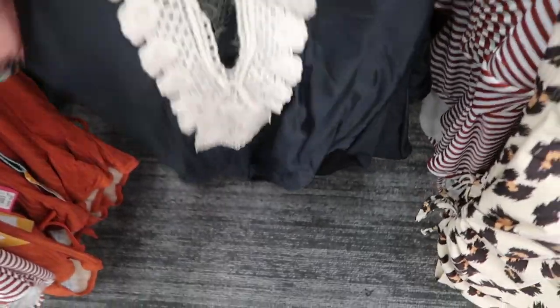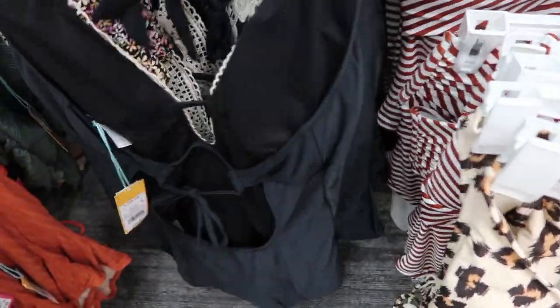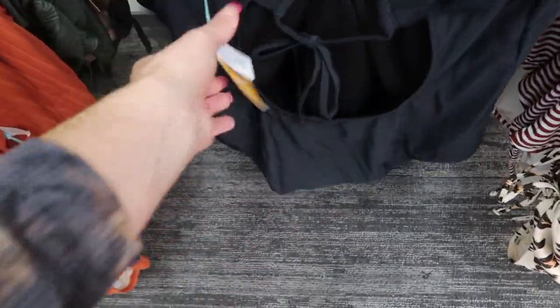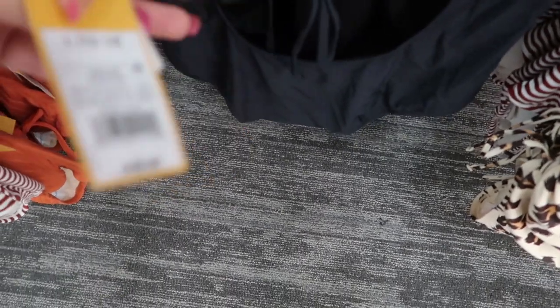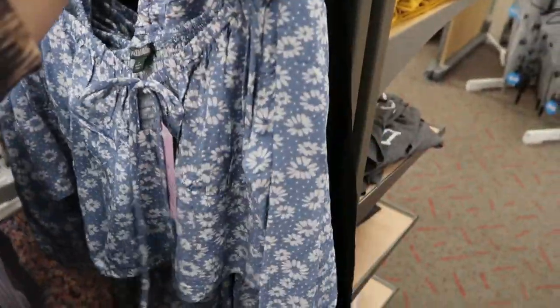This one is also really cute — that's what the back looks like with a little tie — and this one is also $39.99.